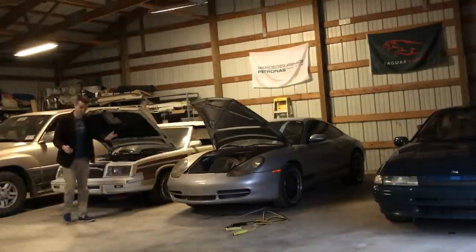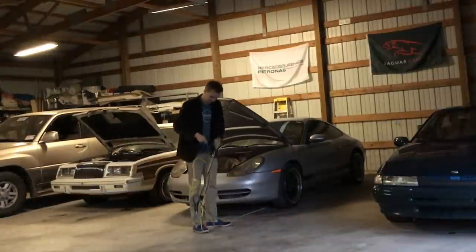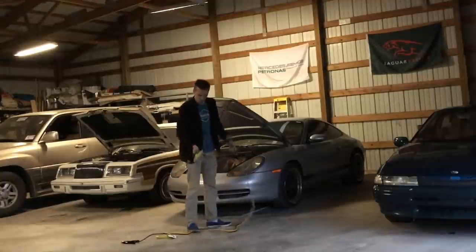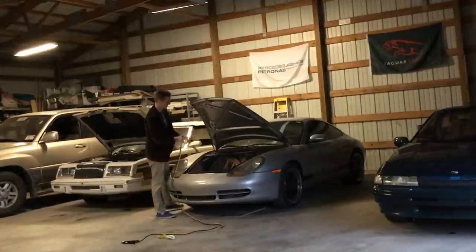This is beneath the dignity of my Porsche. Well, here I am getting close to a battery again — never a good idea for me. Come on, baby.